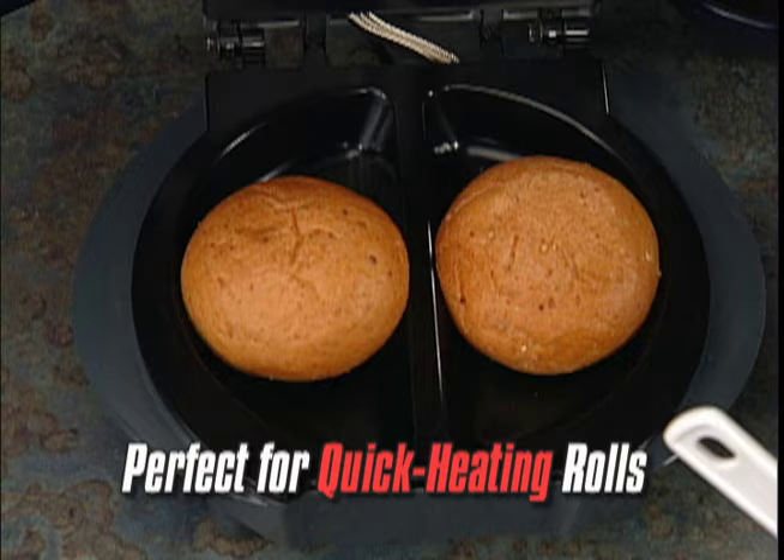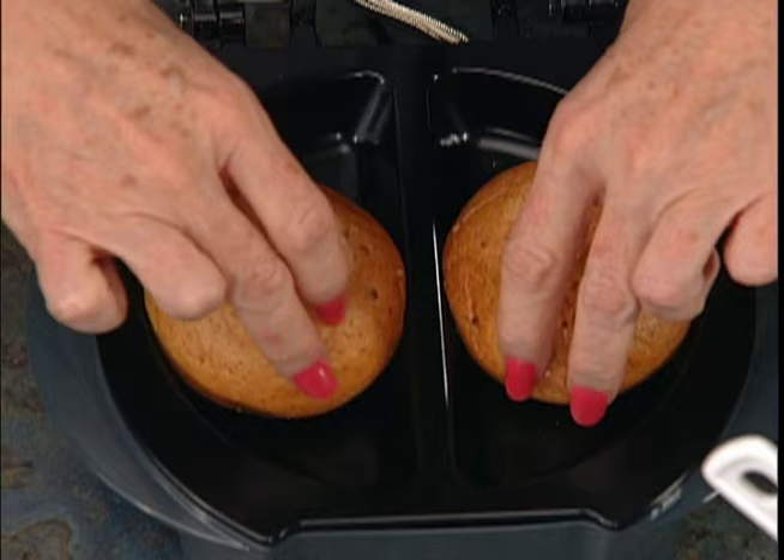How do you heat a dinner roll? You don't put them in the microwave — they come out really awful. But I can pop them in the Express 101 and in one minute I have perfect dinner rolls, crusty on the outside, hot on the inside, just like they came out of a fresh bakery oven.